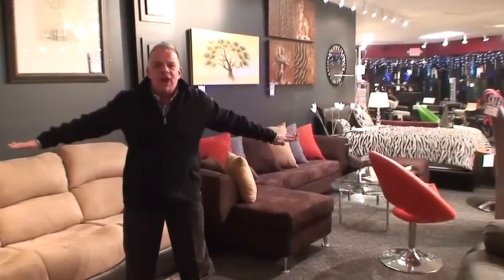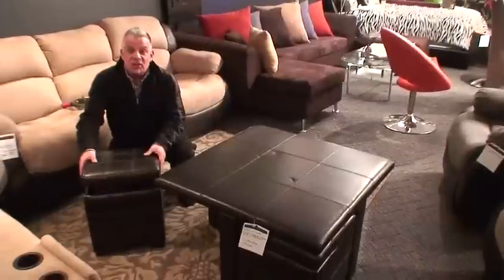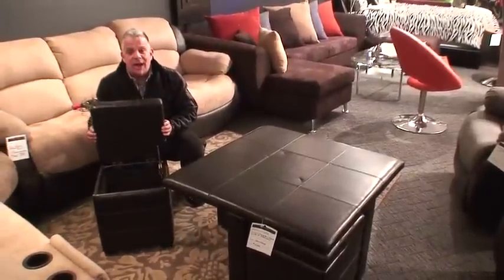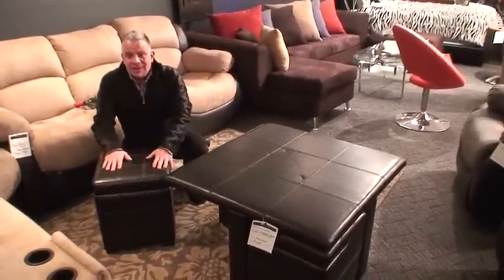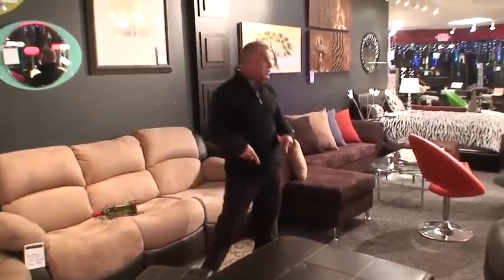We are sick and tired of furniture stores with two to three hundred percent markup because they have to pay for their big mouth advertising budget and their boring furniture. No more. How much do I love this cocktail table storage ottoman? Each stool serves as an ottoman and storage. Love this, and I make it affordable. Absolutely deserves to be in your space.